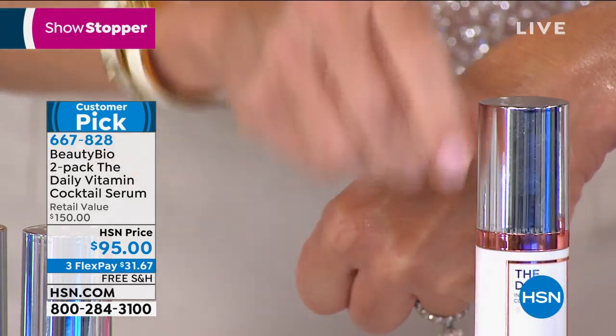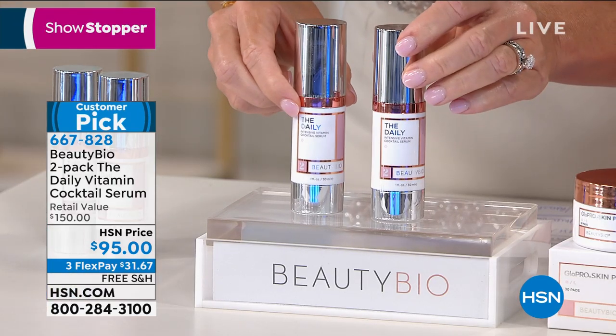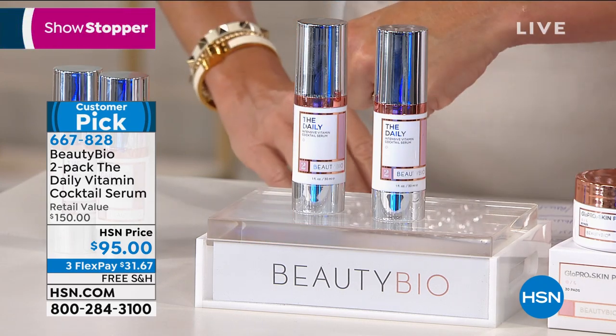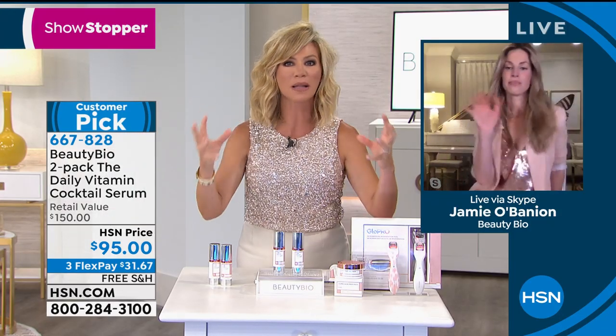Each one of these sells for $75 a piece. Tonight you get two — that's why it's our showstopper, it's our featured item. Instantly my skin looks healthier. Instantly my skin looks more plump on this product.